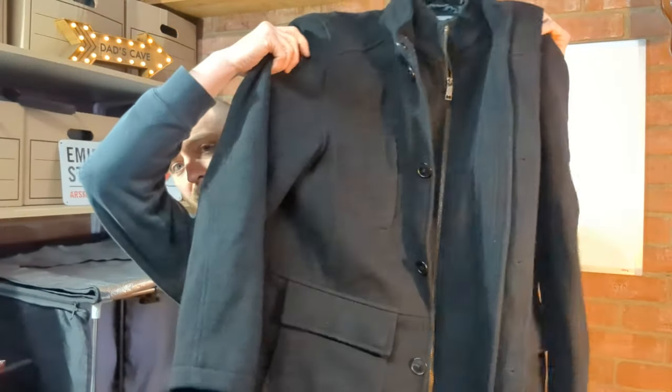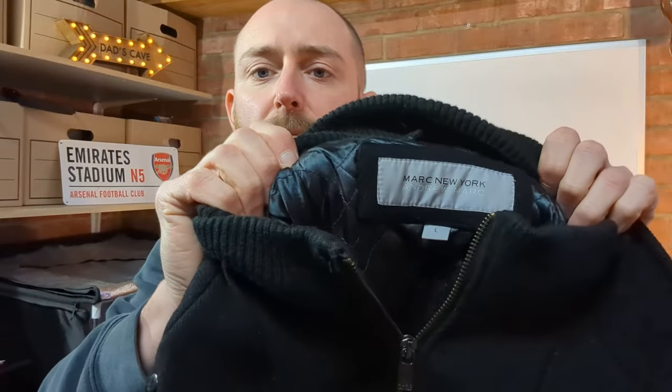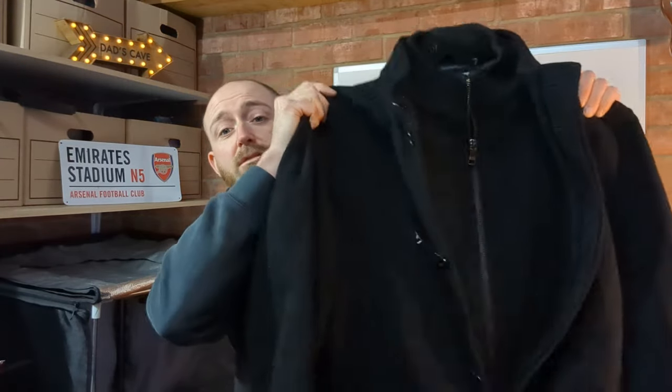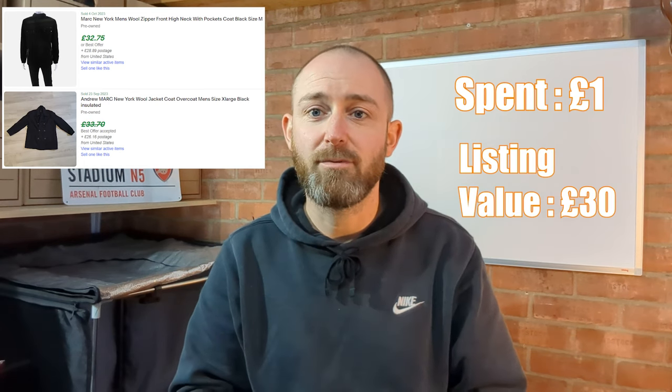We've got this coat — a pretty nice, decent quality coat, about 30% wool, by a brand called Andrew Marc, which seems to be quite big in the US with a lot of US listings on eBay. I paid one pound for it and I think I'll be listing it for about 30 quid — not a bad start.